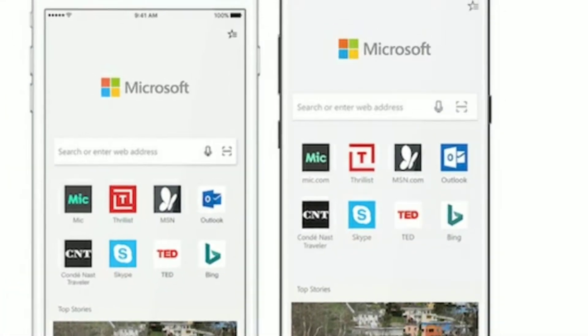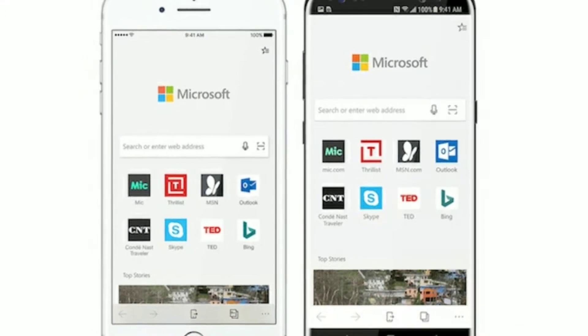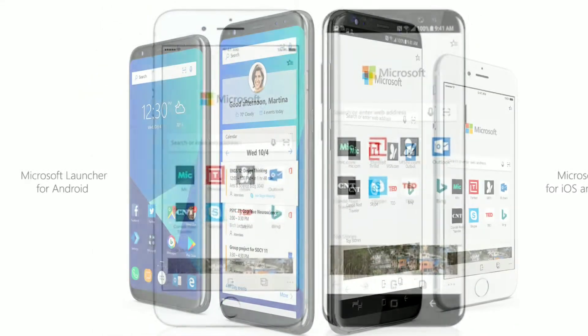Hello guys, how you guys are doing today? That's the news from Microsoft. Microsoft Edge application for iOS gets iPhone X full screen support.